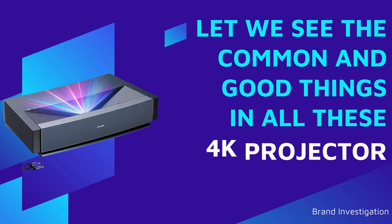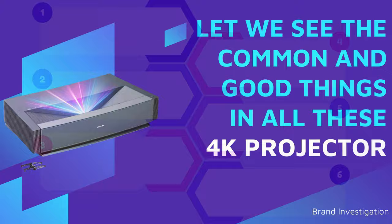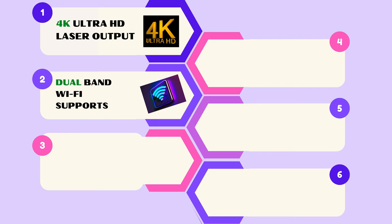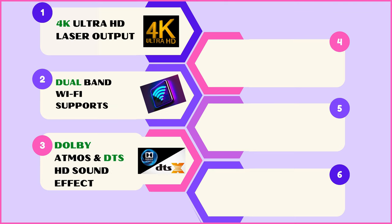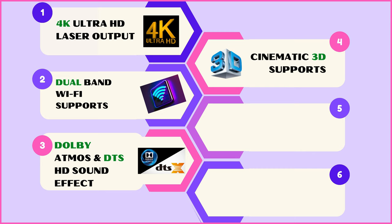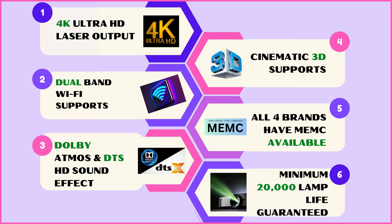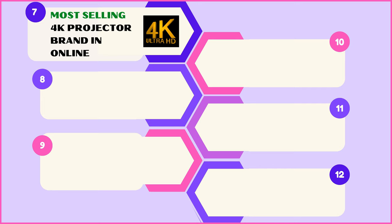All four projector brands share key common features: 4K Ultra HD laser output, dual-band Wi-Fi support, Dolby Atmos and DTS-HD sound effects, cinematic 3D technology, MEMC for smooth visuals, and a minimum lamp life of 20,000 hours. These are among the most-selling 4K projector brands online.